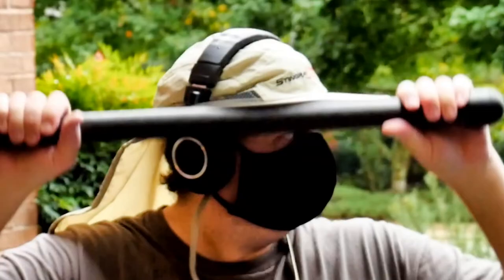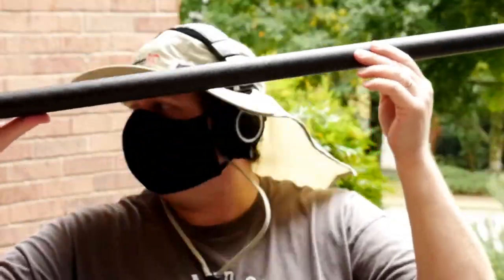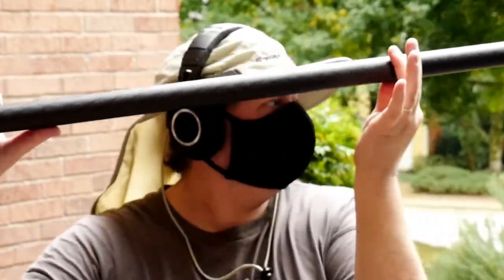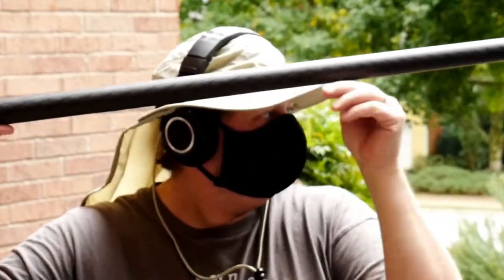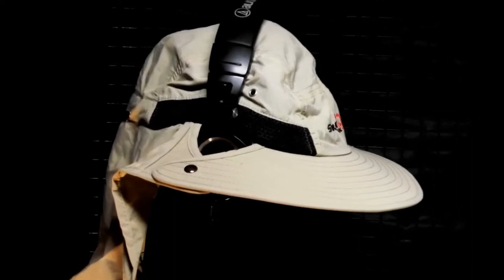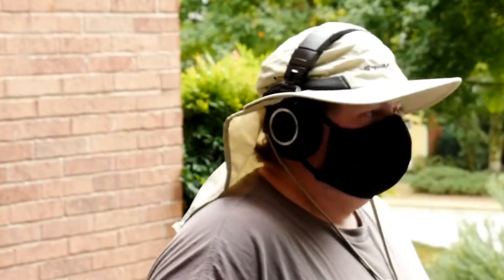When I asked KTEC if they would be releasing a black version, they replied that they have no plans to, because sound people would prefer a sand-colored one to a black one. That's probably true, but there are other people like me that would prefer black and would buy it. In case you're wondering, the hat can't be dyed — trust me. I did reach out to a few professional dyeing services, but once they saw the material the hat's made of, they said it's not going to take the dye. All in all, I really do like the Stingray Sun Hat, and you can get one for $47.50 at your favorite pro sound vendor.